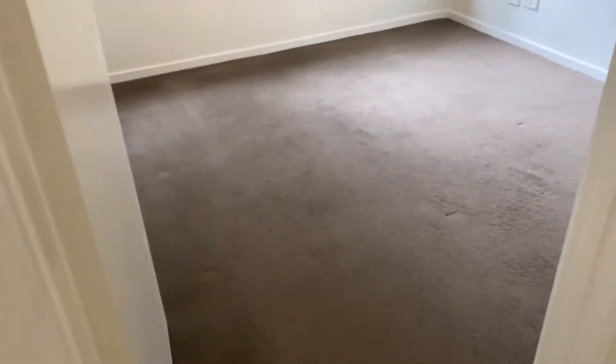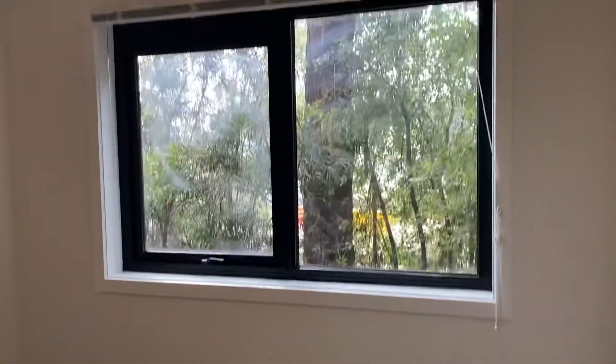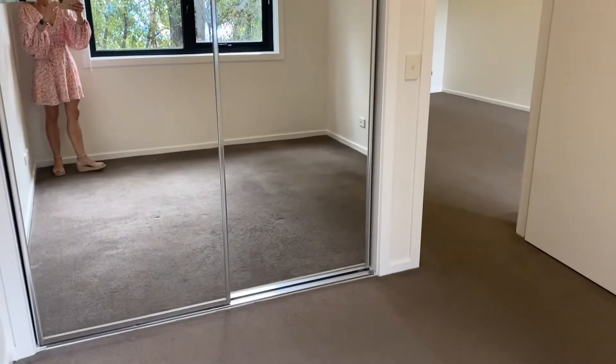The second bedroom has a reverse cycle in it as well, as well as shelving, plenty of power points, a nice leafy outlook and plenty of room. It has also been freshly painted and has mirrored wardrobes.